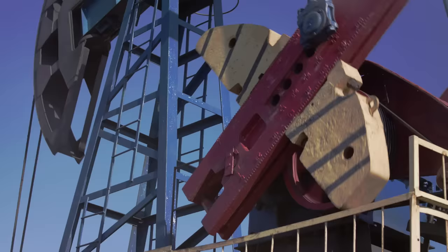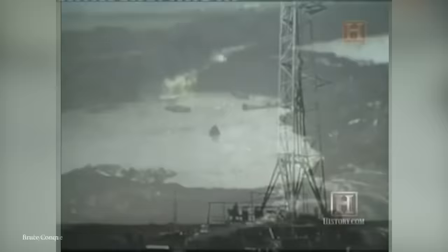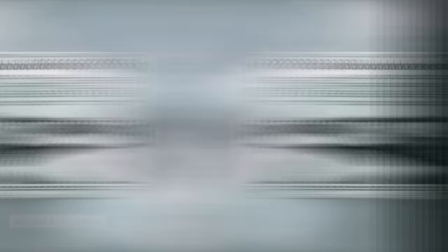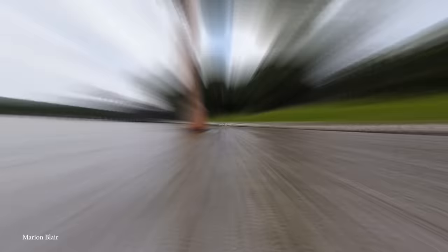It had to be an extremely precise operation, because 1,300 feet beneath the lake were tunnels of a salt mine. Someone made a major miscalculation, because the drill bit managed to puncture the top of one of the tunnels. The mining rig, along with 11 barges and several other boats, were sucked into the whirlpool that quickly developed, causing a loss of tens of millions of dollars worth of equipment. Not only was the mine completely flooded, but an enormous hole opened up that sucked water back from the ocean into it, temporarily creating the largest waterfall ever seen in Louisiana. The water pressure caused geysers to form from the mine shafts up to 400 feet high, and the lake filled with salt water, killing the entire freshwater fish stock. Amazingly, no one was killed, but Texaco ended up having to pay out more than 45 million dollars in damages to the owners of the mine and several businesses in the nearby area.